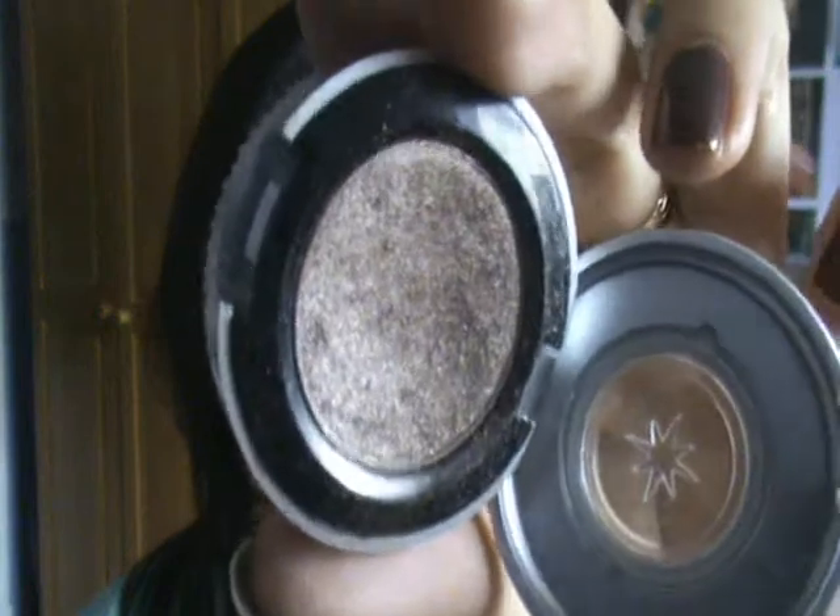Moving on from the MAC eyeshadows, the next one is actually an Urban Decay eyeshadow and this one is YDK. This is a really nice neutral to wear because it adds that little bit of glamour you want since it's quite shimmery, but at the same time it's a neutral colour. It can be worn with literally any browns, and it looks really nice with burgundy colours as well. I really like to wear this if I'm wearing green eyeliner — it goes really well with that.